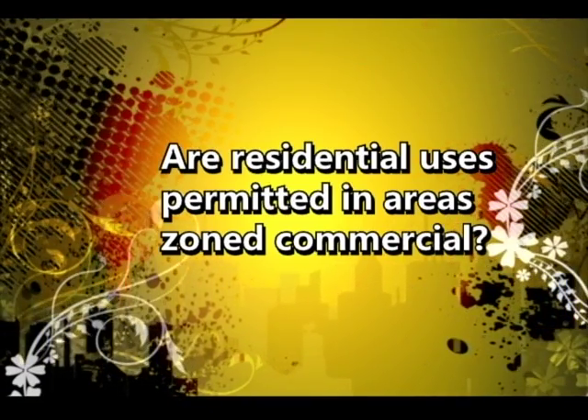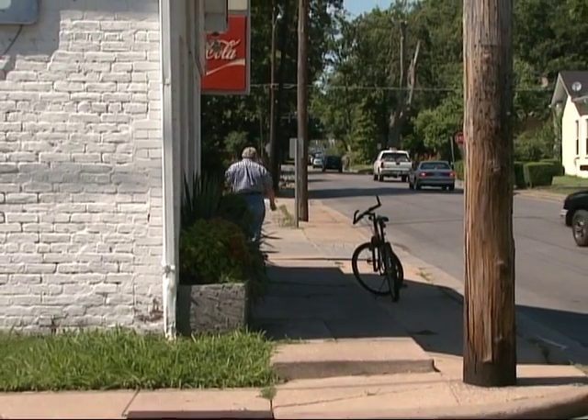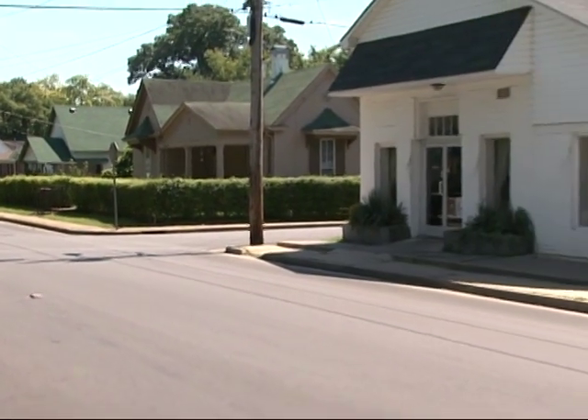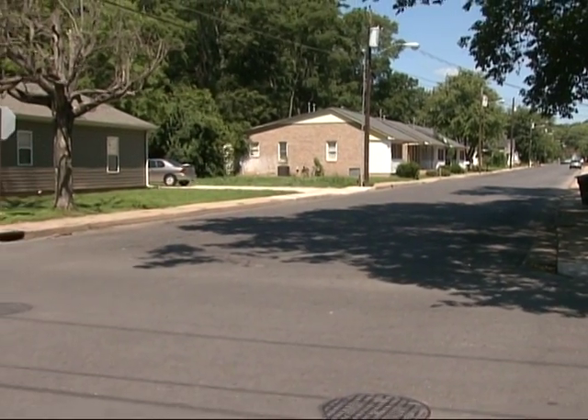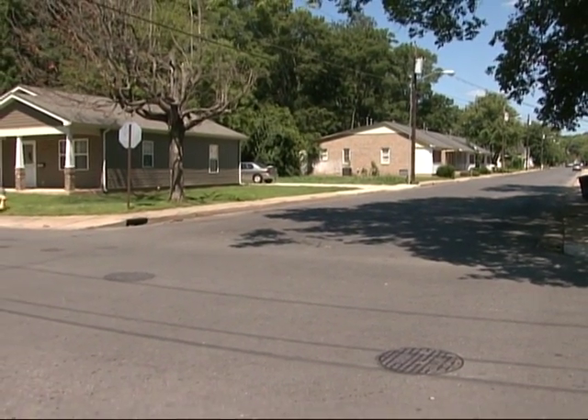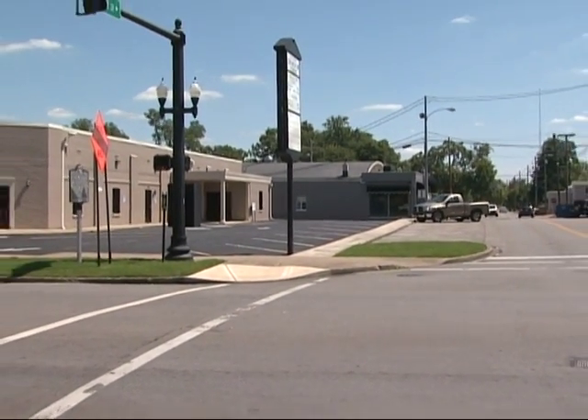Residential uses are not allowed in commercial zones. Some areas, particularly around East Castle Street on the west side of Manny Avenue, are zoned commercial highway, making existing residences non-conforming uses. If those structures were to burn down or be destroyed by a tornado, owners could not reestablish them as residential. Additionally, commercial lots may be too small to develop with commercial structures while meeting current parking and landscaping requirements.